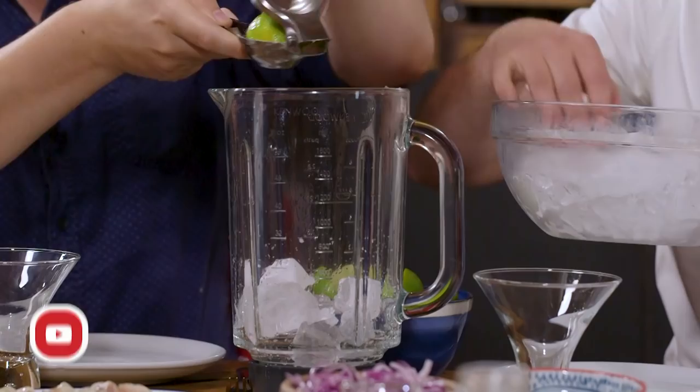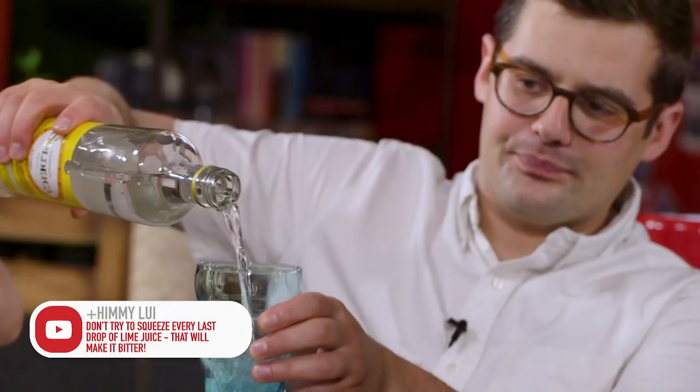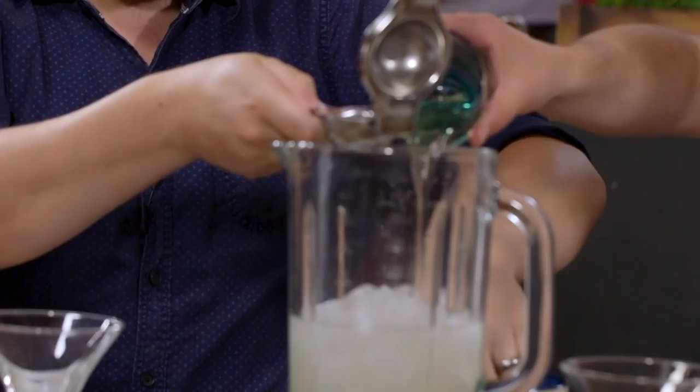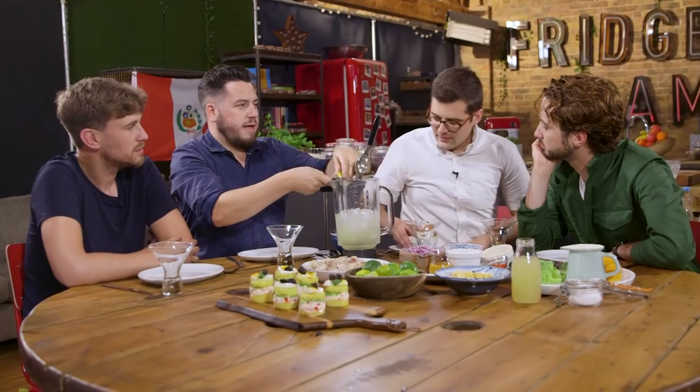One of the classic drinks is Pisco Sours — there are loads of versions. I'm going to do the classic one and it needs a bit of DIY. You'll need to help out. Basically about a lime to a lime and a half each, a whole bunch of ice. We want a lot of Pisco, a lot of lime juice, half as much sugar syrup — and ironically although it's half the amount, it's also two-to-one sugar. That was a lot of lime — you've done a great job, thank you.